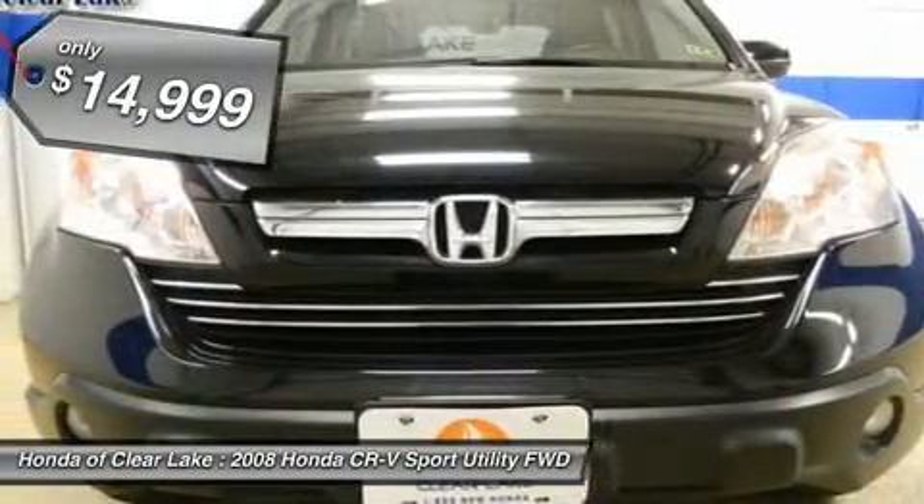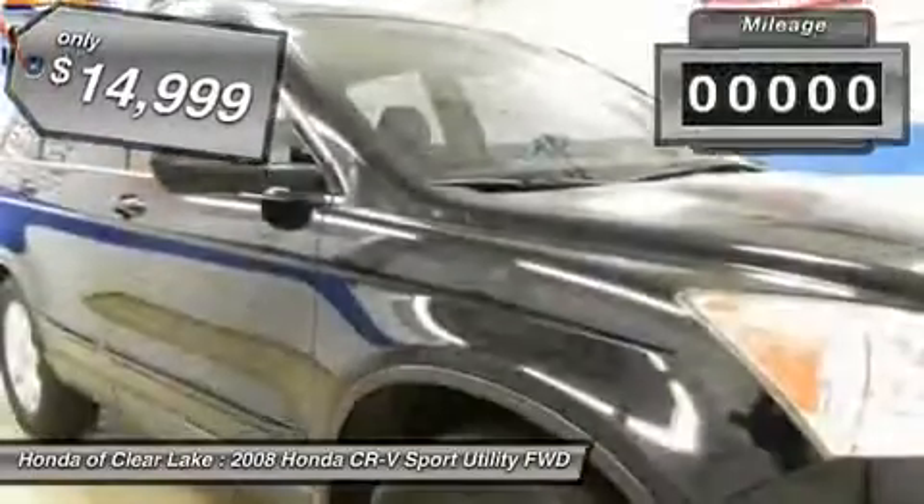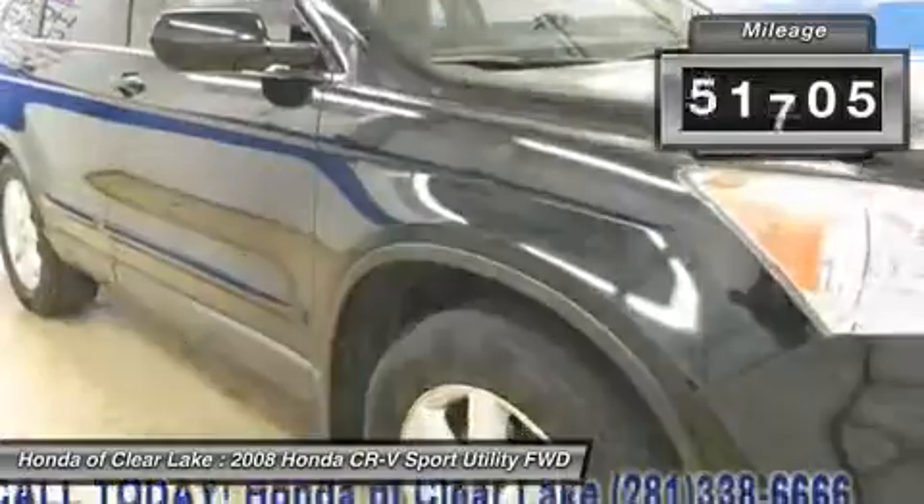alloy wheels, Carfax one owner, factory navigation/GPS, heated seats, and power sliding sunroof/moonroof.